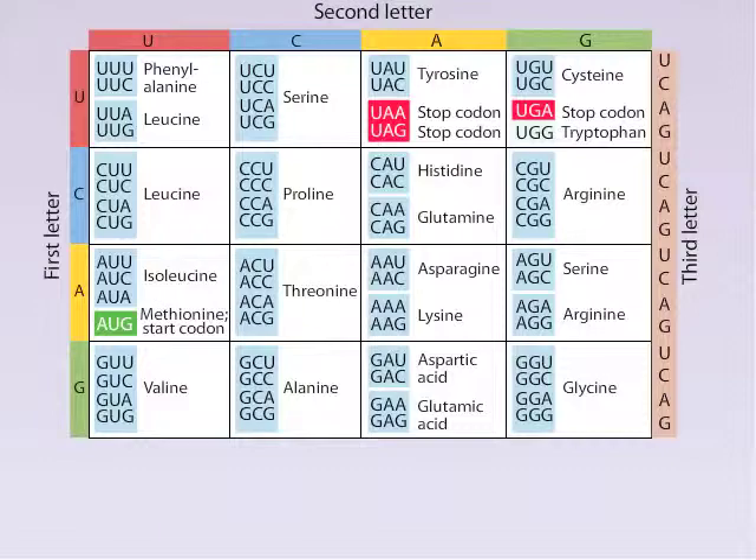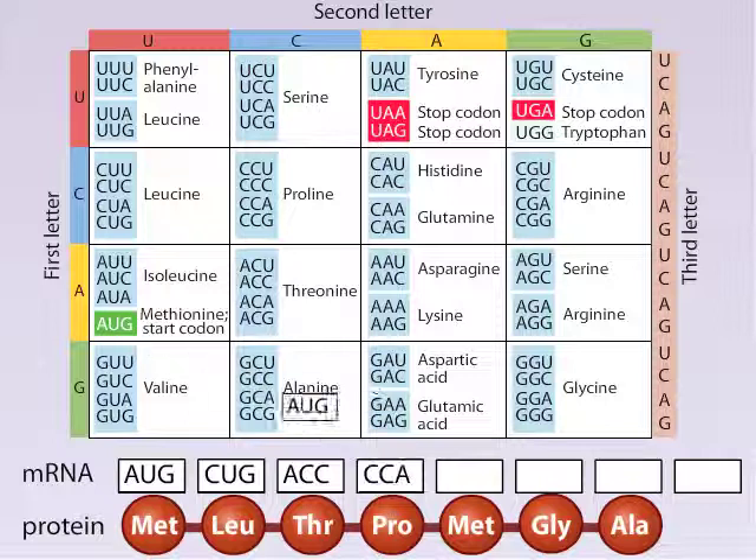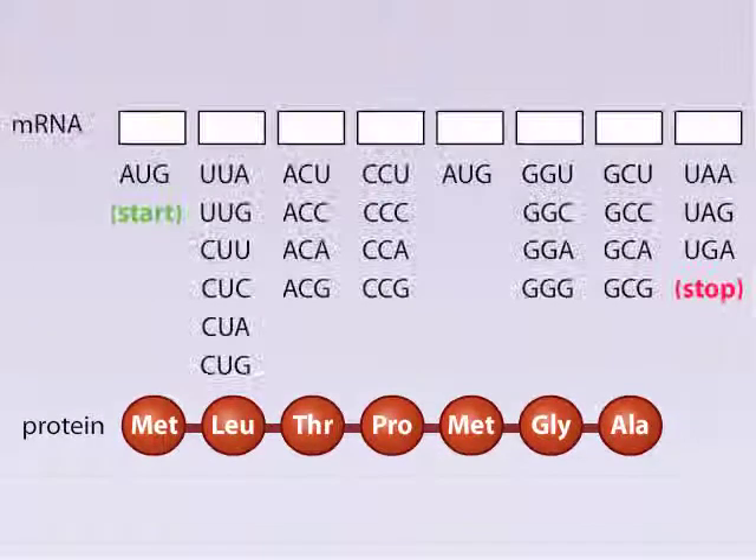Here is the complete genetic code. Each codon specifies an amino acid, with the exception of 3 stop codons. When a ribosome encounters a stop codon, no tRNA will bind and protein synthesis terminates. Another codon, called a start codon, is unique because it is always found at the beginning of a protein-coding sequence in mRNA. Using the genetic code table, we can construct an RNA molecule that would code for a series of amino acids. Notice that more than one codon will work for most amino acids — the genetic code is therefore redundant. However, the code is not ambiguous; for example, CCU specifies proline, but it does not specify any other amino acids such as leucine or alanine.